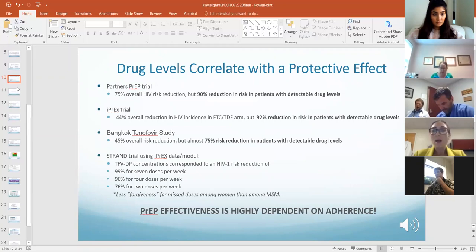Basically what all the data shows is that PrEP works, but drug levels correlate with the protective effect. The Partners PrEP trial, which really looked at heterosexual men and women, showed that overall individuals using tenofovir disoproxil and emtricitabine had a 75% overall HIV risk reduction.